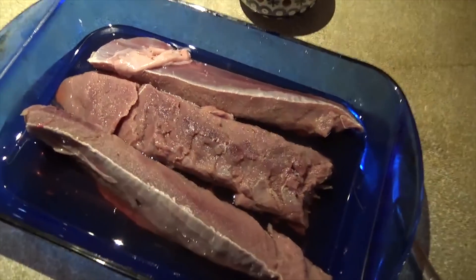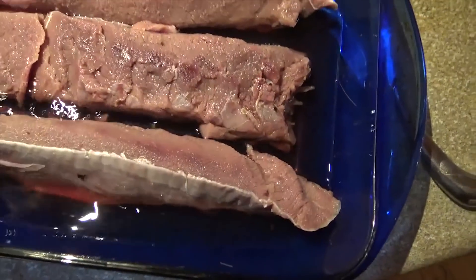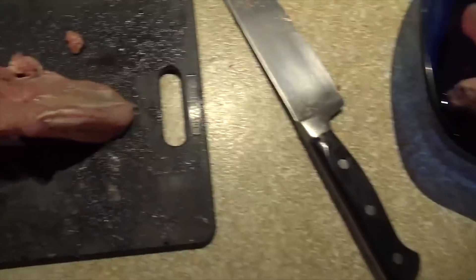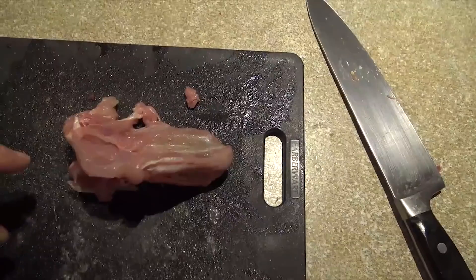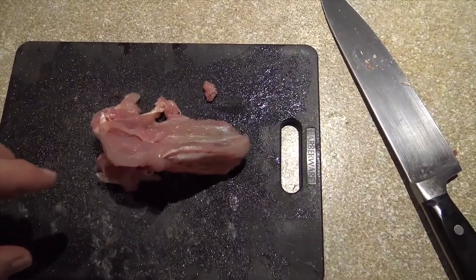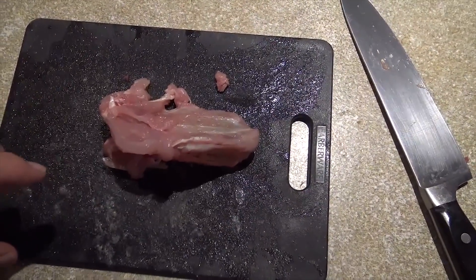Don't you just love this time of year? Look at these delicious back straps off the back 40, and then this was a little grouse that we got in Vermont on the Canadian border on Friday night after work — that was a lot of fun.